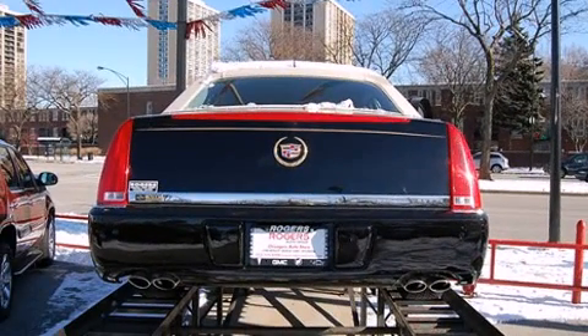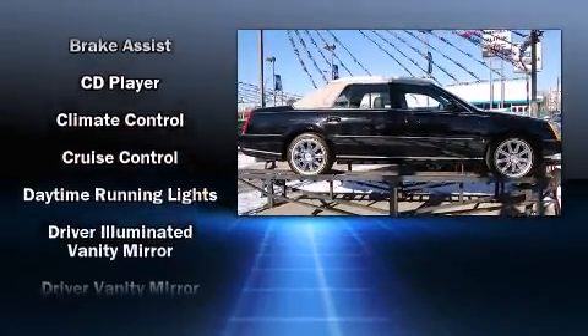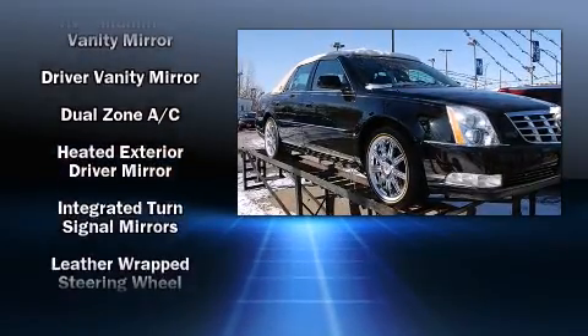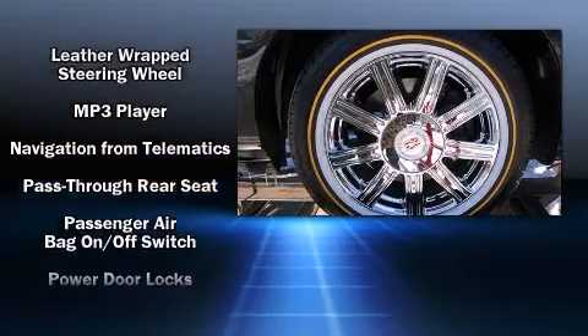Cadillac ensures the safety and security of its passengers with equipment such as head curtain airbags, OnStar, and four-wheel disc brakes with ABS. Safety and maximum capability are assured via self-leveling rear suspension, which maintains optimal driving geometry.